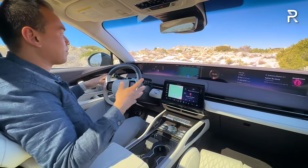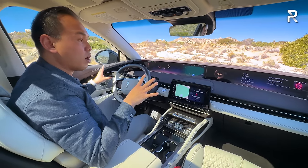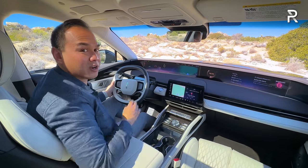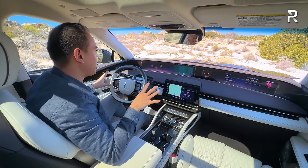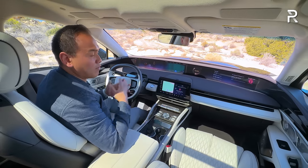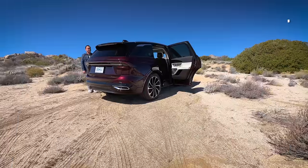The glove compartment is a little bit small — bin style, felt-lined, doesn't open very large, but still provides some storage. For a car that is an early build model, the build quality feels really nice and the tech is working well. Notably, this car is also built in China, and I'm noticing the build quality feels a lot more tightly put together versus the last Lincoln Corsair or Aviator I drove, which are built in Mexico or North America.